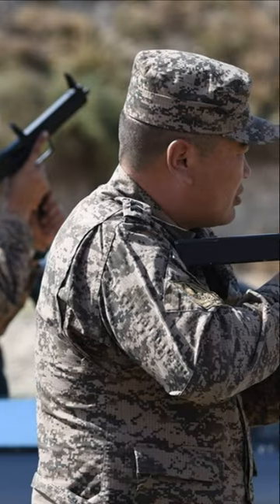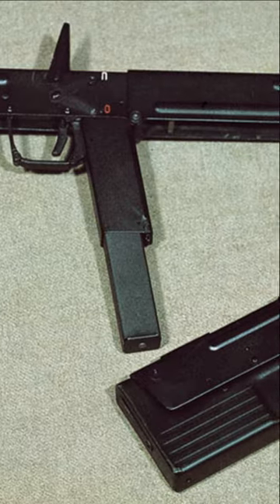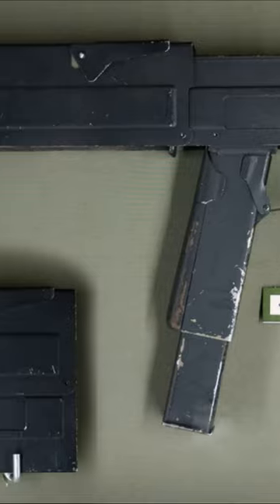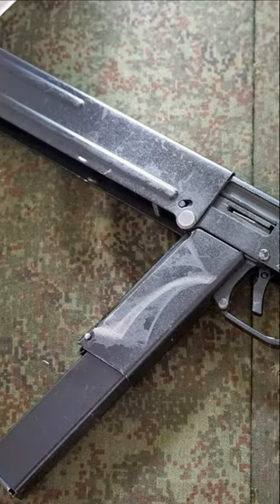In the 1980s there was a surge of interest among designers and inventors in the United States for the folding submachine gun. The weapon consisted of two hinged halves, which when folded looked like a small pencil case, or was disguised as a portable radio. Within seconds after unfolding it, the submachine gun was ready for use.